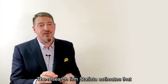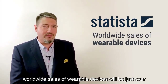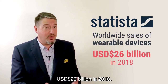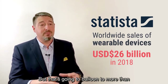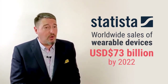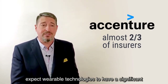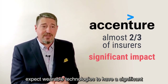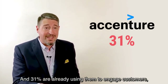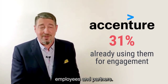The research firm Statista estimates that worldwide sales of wearable devices will be just over 26 billion US dollars in 2018, ballooning to more than 73 billion US dollars by 2022. According to Accenture, almost two-thirds of insurers expect wearable technologies to have a significant impact on the industry within the next year, and 31% are already using them to engage customers, employees, and partners.